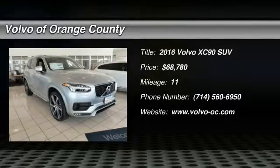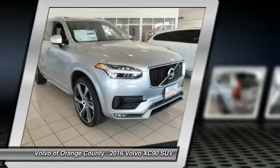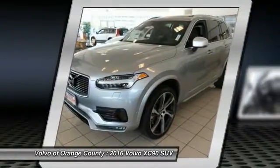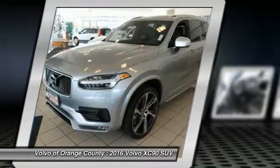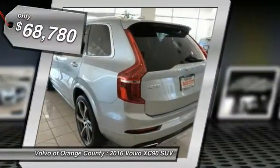2016 XC90. The Volvo XC90 provides refined luxury with unrestricted pleasure on the side. Experience the Volvo XC90 from the inside out and see why you'll want to take everyone on tour. And is priced below $70,000.